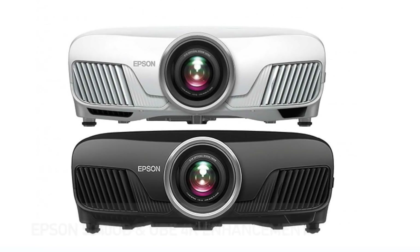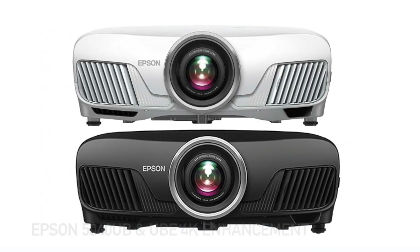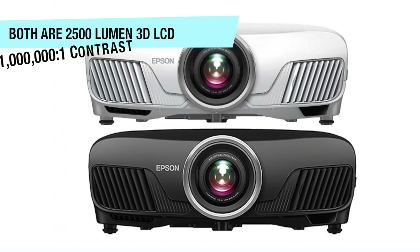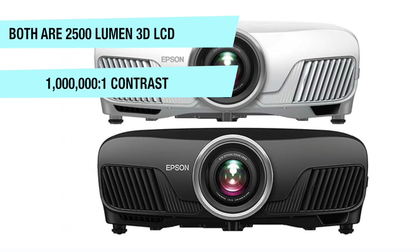Up next we have the Epson 5040UB and wireless UBE 4K enhancement projectors. These are both 2500-lumen 3D LCD projectors with a 1,000,000:1 contrast ratio for super rich color and inky black levels.